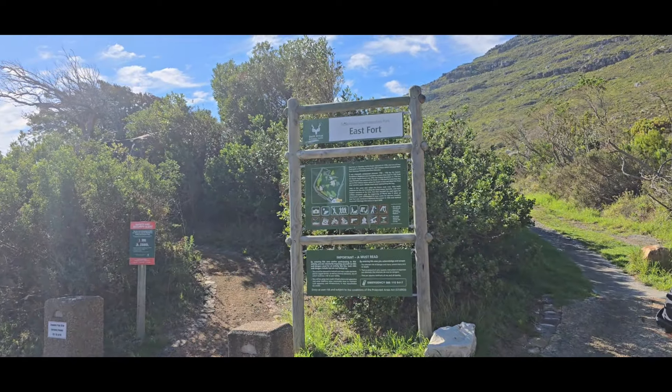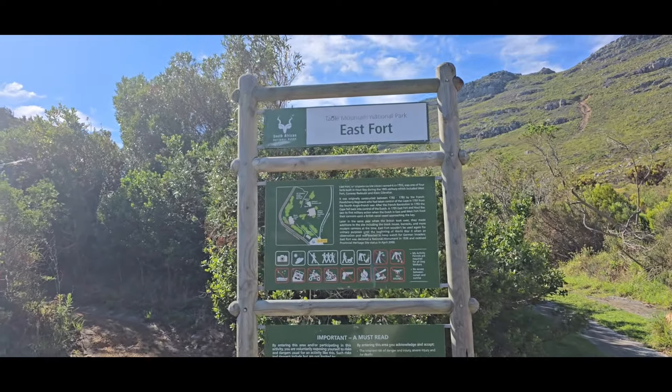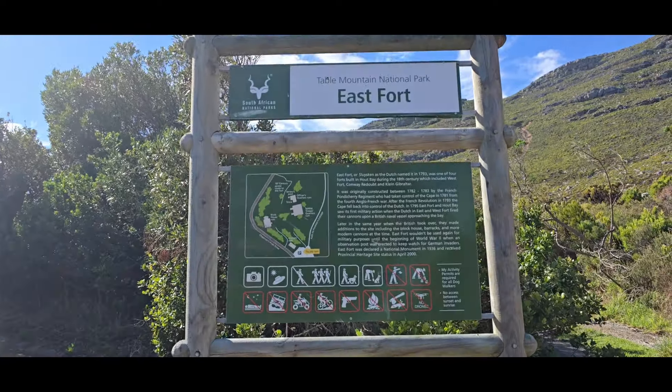G'day everybody and welcome to the Full Bucket List YouTube channel. We're now at the Table Mountain National Park East Fort on Chapman's Peak, Hart Bay. Here's some relative history and information if you want to pause the video and have a good look and read.